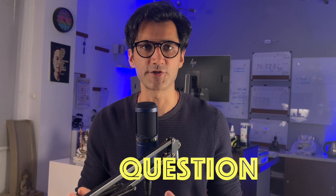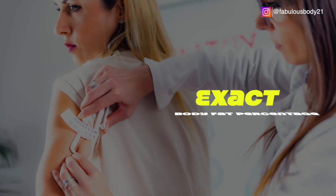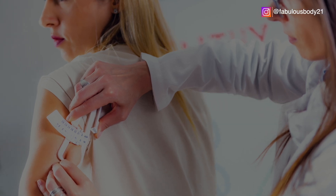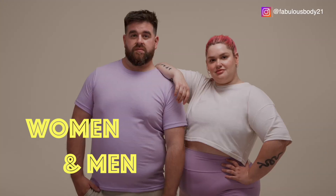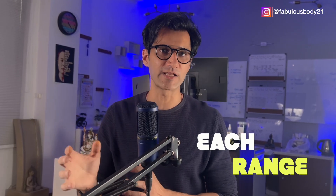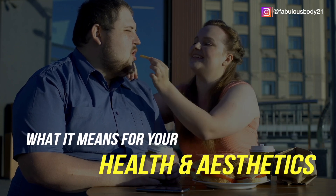Let me start with a question: are you planning to compete in a bodybuilding competition? If not, you do not need to know your exact body fat percentage. An estimated range is more than enough for most people. In this updated video, I'll walk you through a new and improved body fat chart for both women and men, breaking down each range, what it looks like, and what it means for your health and aesthetics.